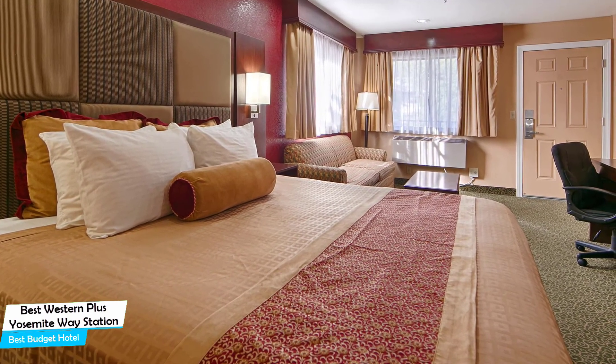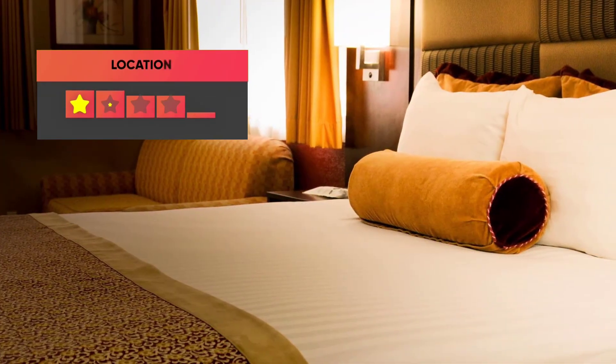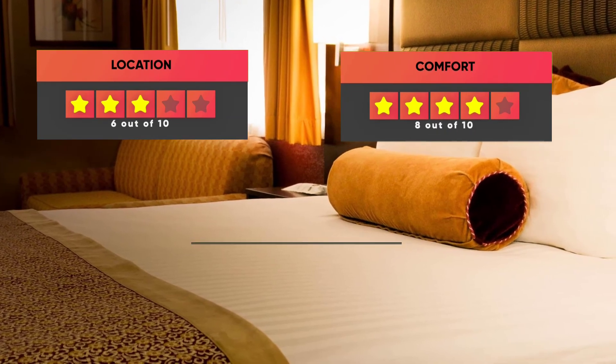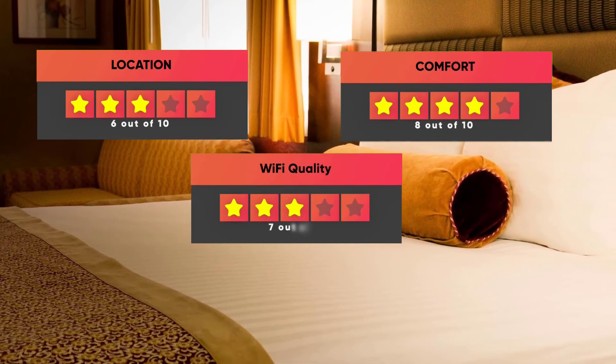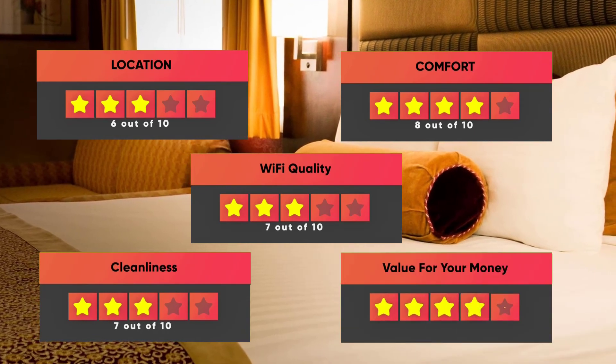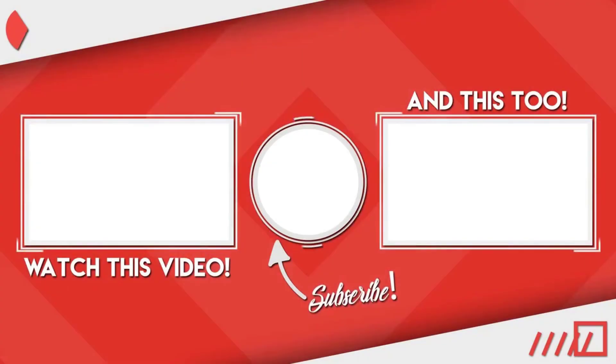Prices can vary depending on the room size and things the room has to offer. Here are our ratings for this hotel: Location – 6 out of 10, Comfort – 8 out of 10, Wi-Fi Quality – 7 out of 10, Cleanliness – 7 out of 10, Value for your money – 10 out of 10. Thanks for watching. I hope this video was helpful to you.